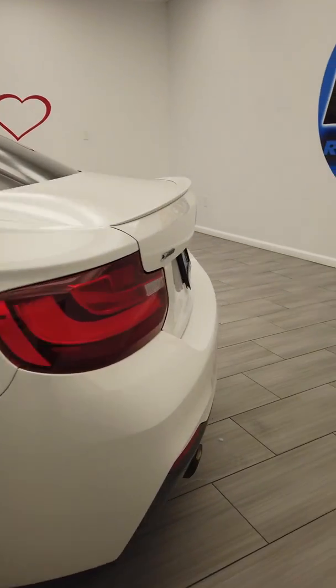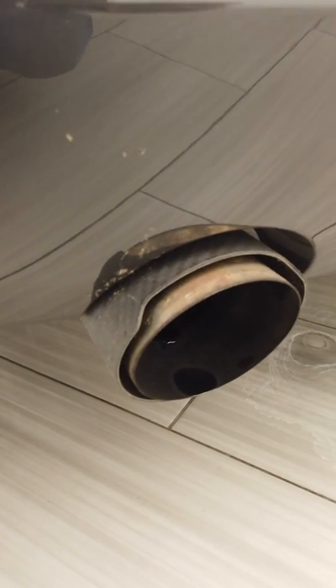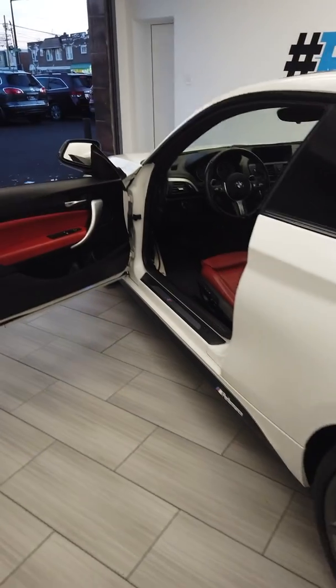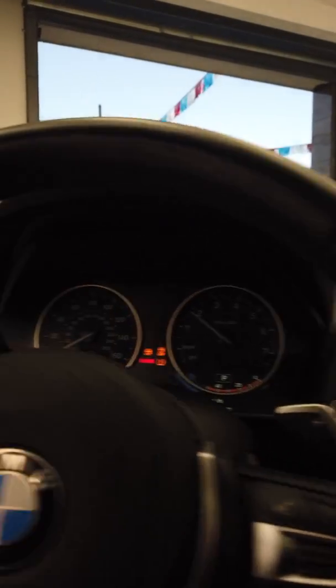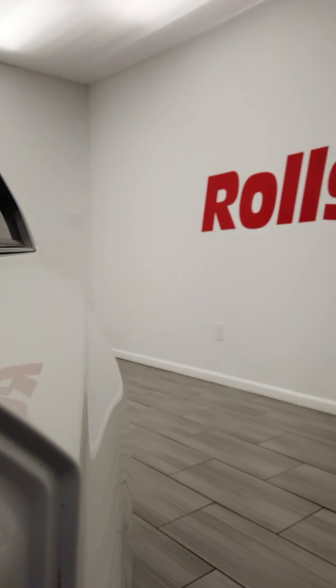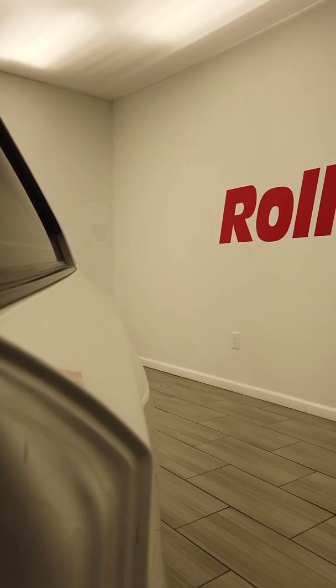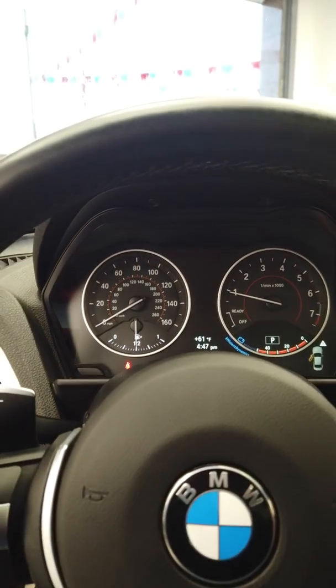Just so you guys know, this car does have an aftermarket Fabspeed exhaust — it sounds very good, but obviously it's a preference thing. Let's go ahead and start it up — push to start. You can hear the turbo blowing off too. Very nice little car.